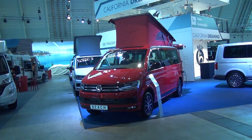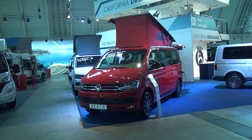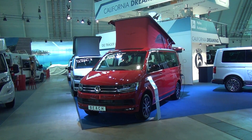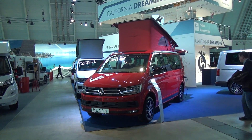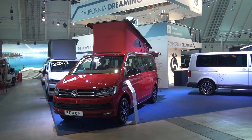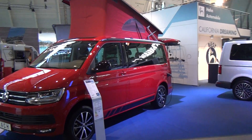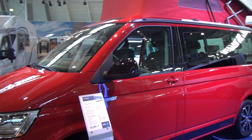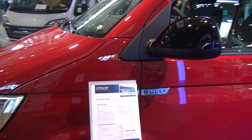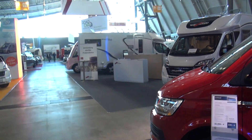This is the CMT trade fair in Stuttgart — this is the place to come to see motor homes and camper vans. The vehicle in front of me is a VW Beach camper van. It is rather expensive, to say the least. If you buy it at the fair it's going to cost 56,200, but the full price is almost 65,000 euros.